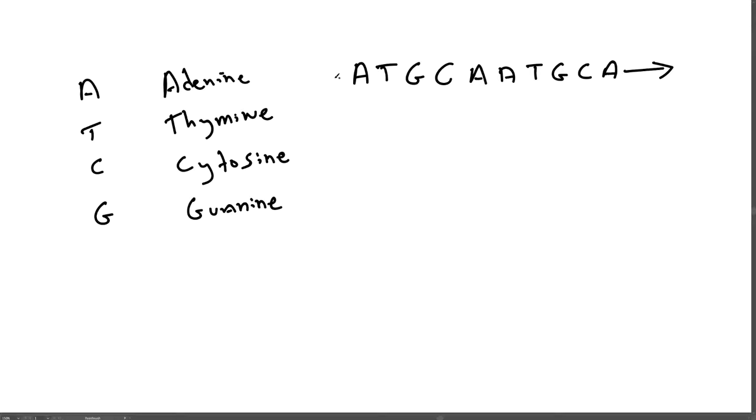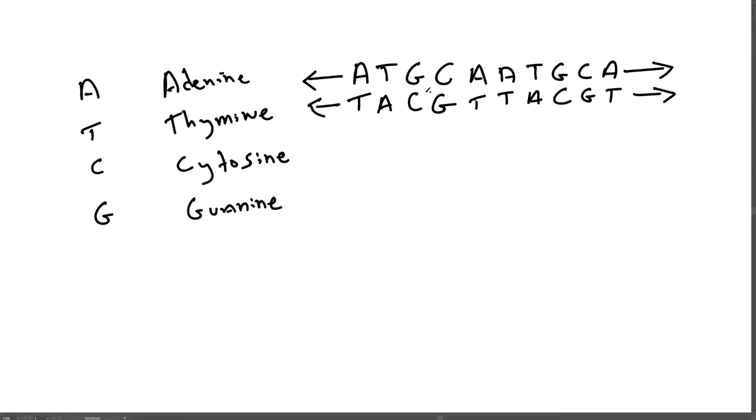DNA doesn't have a single strand of these nucleotides, but a double strand. On the second strand, every A is bound to a T, every T is bound to an A, every G is bound to a C, and every C is bound to a G. So if you know the top strand, you can automatically deduce the bottom strand. This strand is also twisted a little bit, which is called the double helix, and that double helix ultimately folds up to form a chromosome.